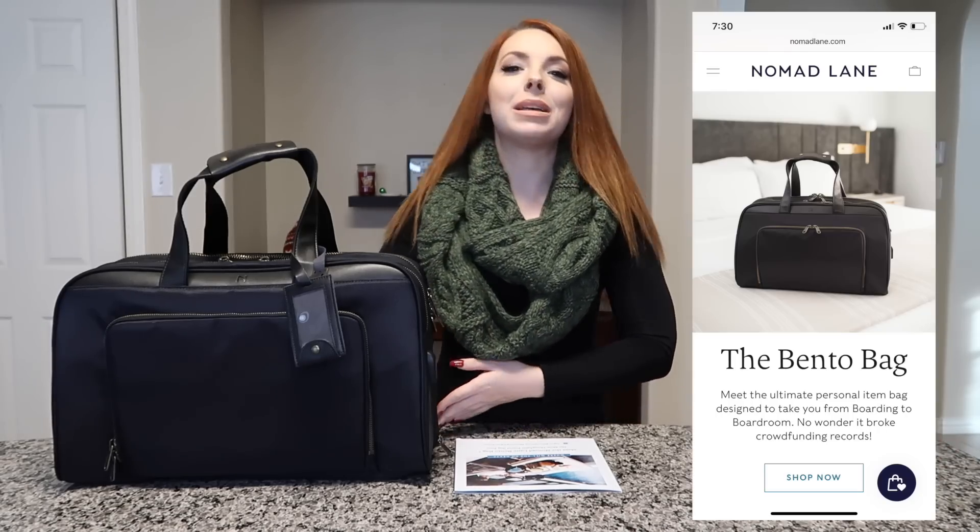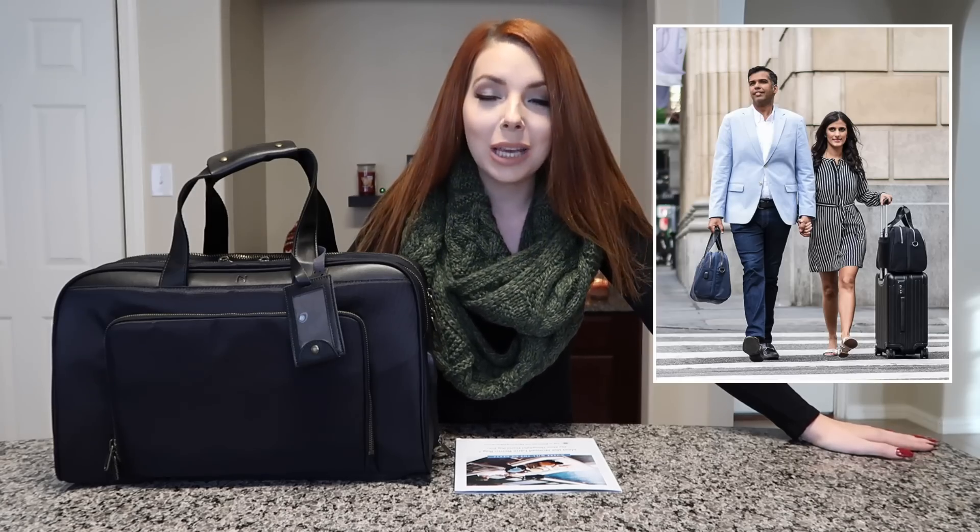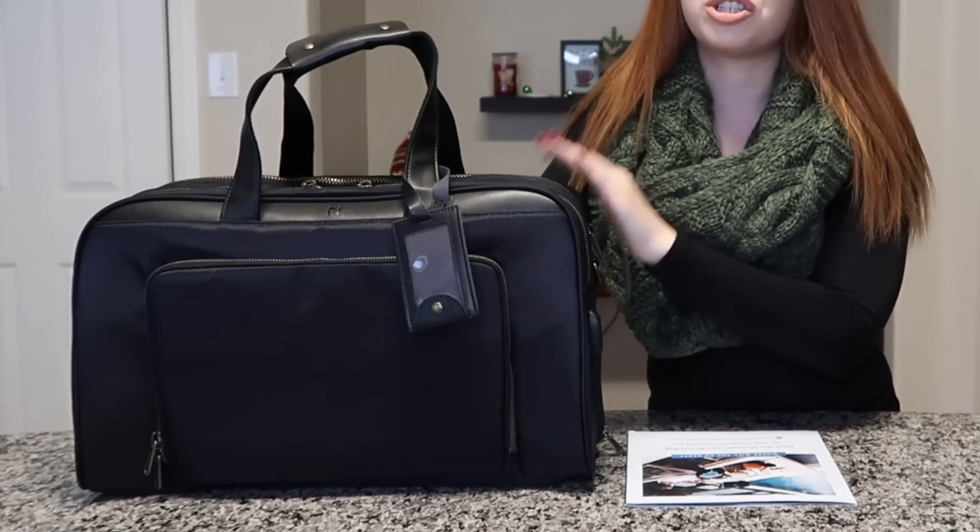There are a lot of travel products out there — it's a very oversaturated market, especially with bags — so it does take quite a bit to impress me. And let's just say this bag did it. This is going to be one of the best travel bags you're going to see in 2020 in my opinion. This is actually the Bento bag by the brand Nomad Lane, a small company run by a husband and wife team — kudos to them.